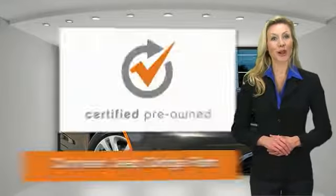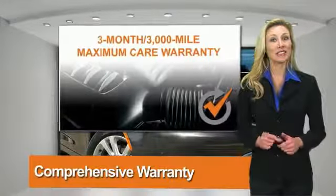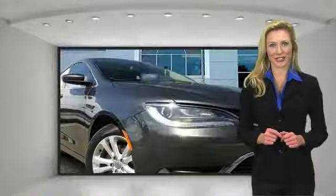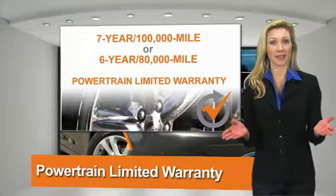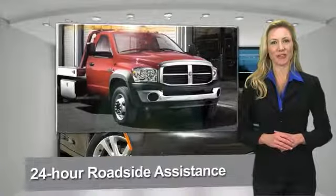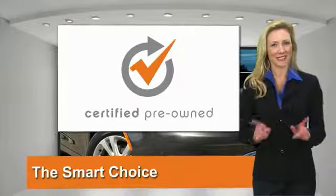All Chrysler Group certified pre-owned vehicles pass a stringent process, guaranteeing that only the finest vehicles get certified. Ask your dealer about available lifetime warranty upgrades. Chrysler Group certified pre-owned vehicles — the smart choice, factory backed to go the distance.